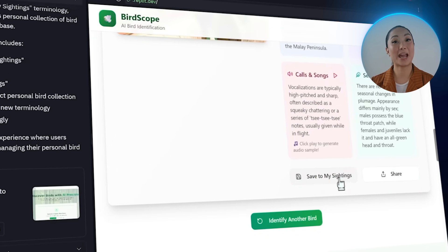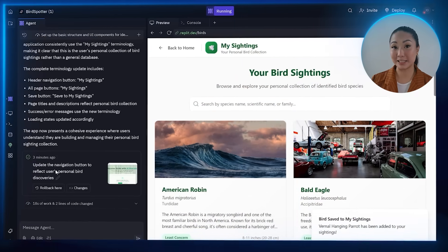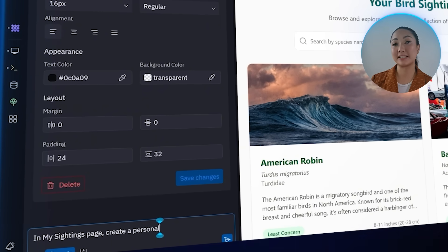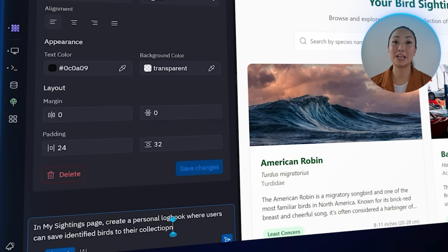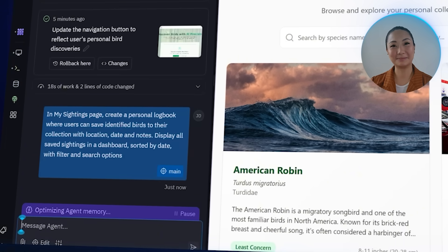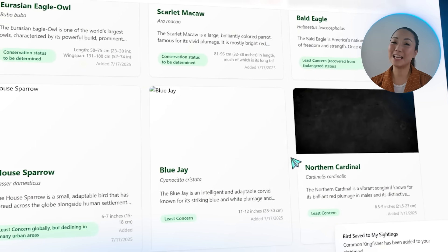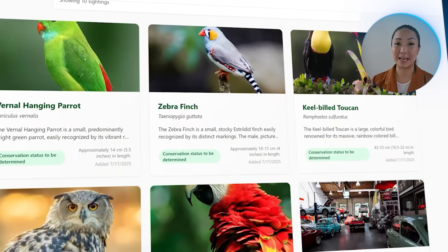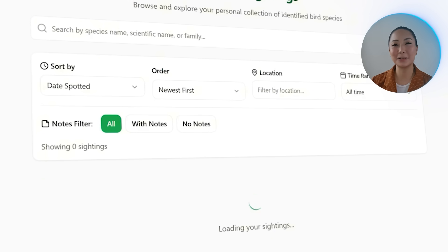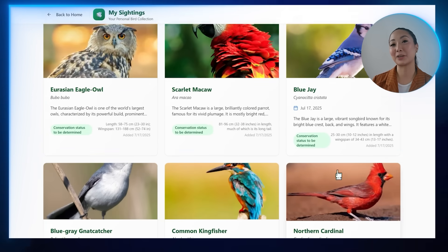Now it's time to customize what the My Sightings page actually does. It needs to function like a proper personal logbook — with each bird saved along with details like date, location, and notes — and an easy way to review everything later. We tell the AI: in My Sightings, create a personal logbook where users can save identified birds to their collection with location, date, and notes. Display all saved sightings in a dashboard sorted by date, with filter and search options. Testing it out: the page now acts as a fully featured logbook. Each saved bird shows up in a clean card-style dashboard with species name, scientific name, photo, size, conservation status, and date added. Users can search by species, filter by location or notes, and sort their sightings however they want.